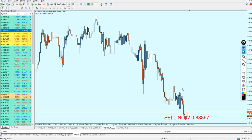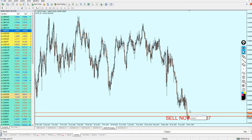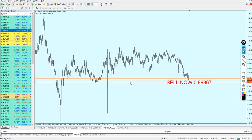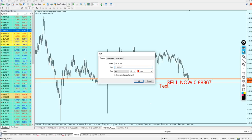For the USD/CHF target, I want to be realistic rather than random. I'm selecting that previous support level as the target. We are expecting approximately 116 pips of profit from this trade. The take profit level is 0.87925. Hopefully it will work very well and bring us lots of profits.